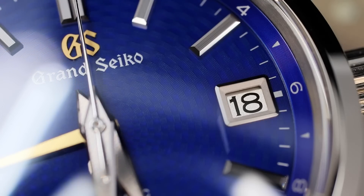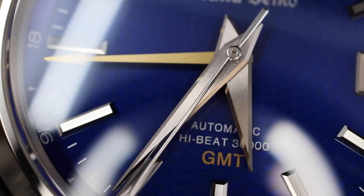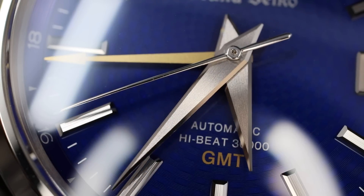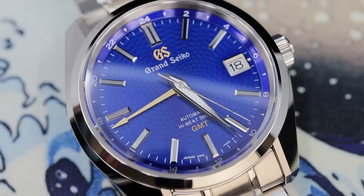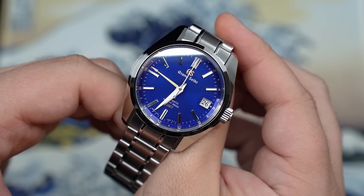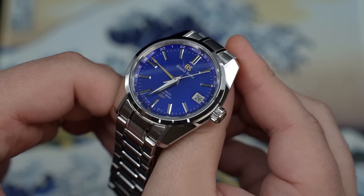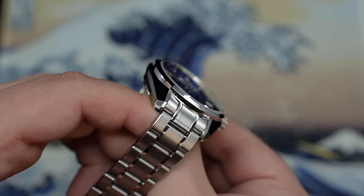I also like that the date wheel is not just basic — it's silvered, matching the Dauphine hands that are brushed and the applied markers. Then you look at the chapter ring: you still get the great color play, the range, the tone, and also the concentric texturing. And then stepping back to look at the case — this is my all-time favorite Grand Seiko case, called the 44GS case. It's almost like a gem, with facets, light play, high polish, and the Zaratsu polish on the linear lugs that angle and grab more light play.